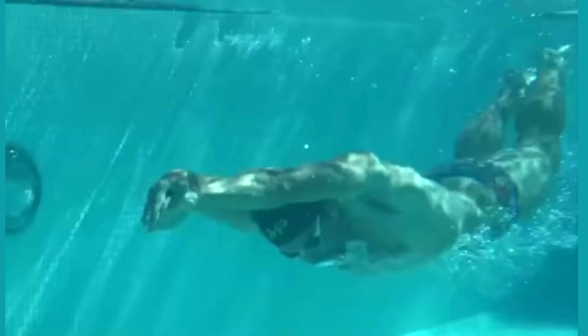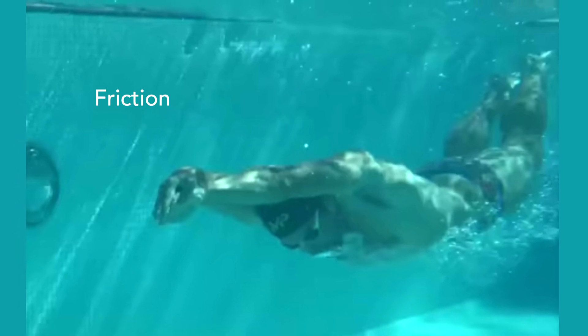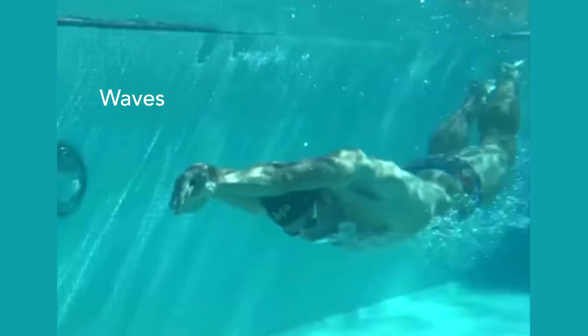The drag force is made up of several parts, and it is reduced if the swimmer is under water. On the one hand, the resistance created by the friction of water on the body is lower under water than on the surface. And on the other hand, the waves formed by arm and leg movements are reduced.